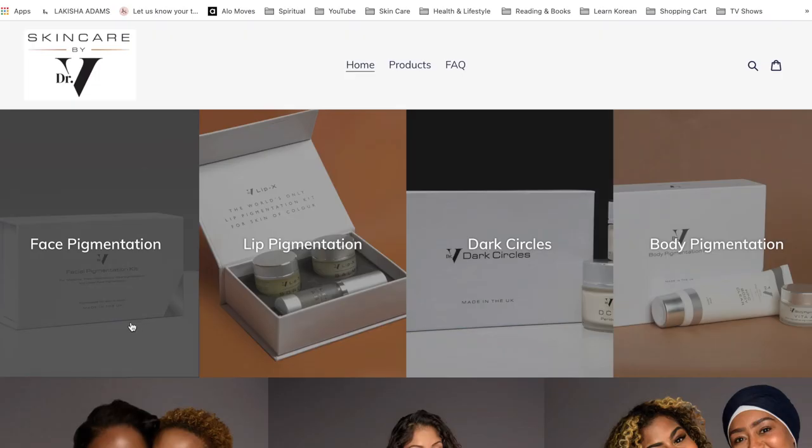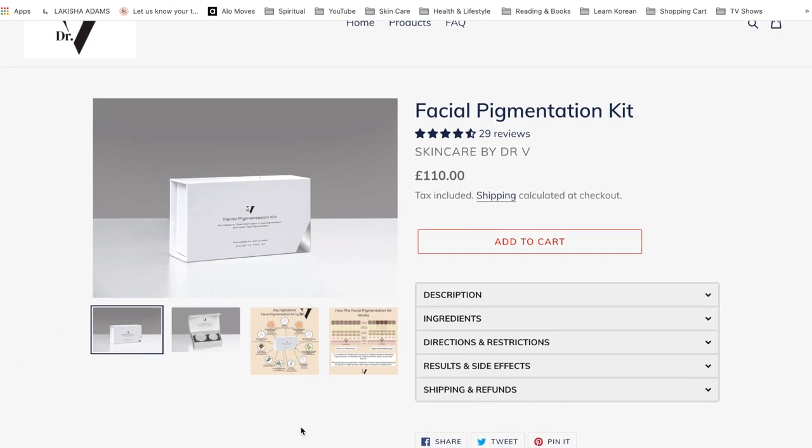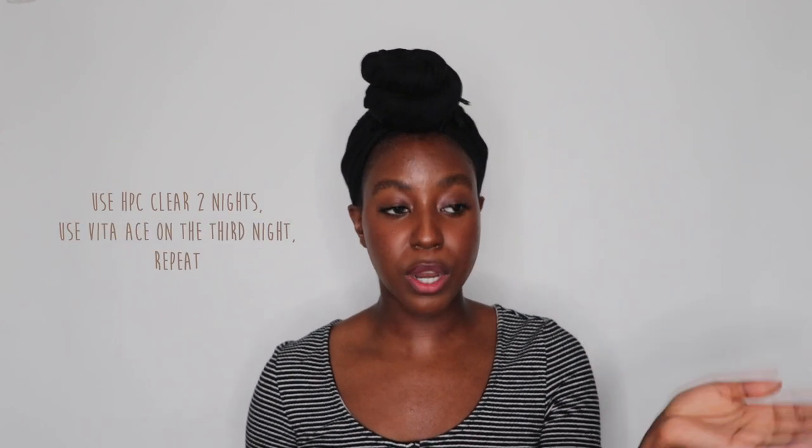So this is the facial pigmentation kit from Skincare by Dr. V. This kit comes with two products and is supposed to work like a duo — you use the HPC for two days in a row and on the third night you use the other one, alternating like that. This kit is a little pricey; it retails for £110, which in Canadian dollars would be around $160. But comparing it to going to an actual clinic and getting a procedure done multiple times, it can be more cost effective if it works.